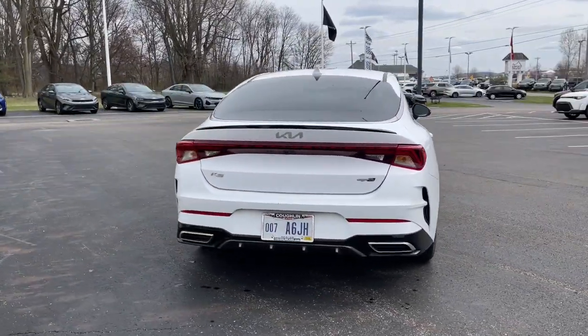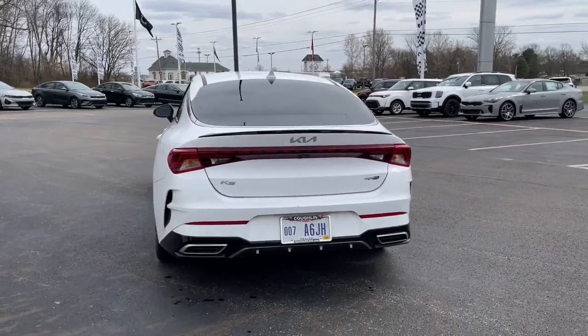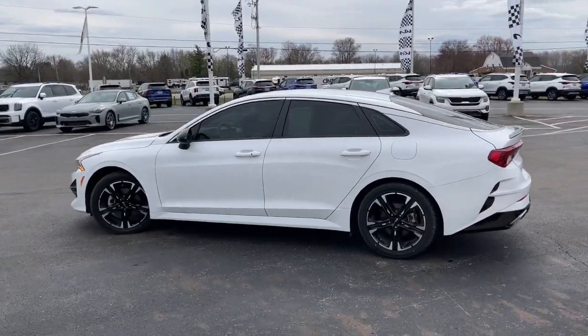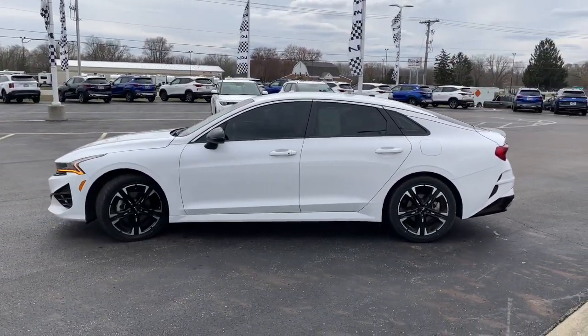Here's a family-friendly K5 that delivers security, luxury, and family-friendly convenience in a surprisingly affordable and undeniably stylish four-door sedan.